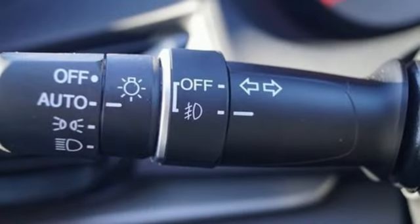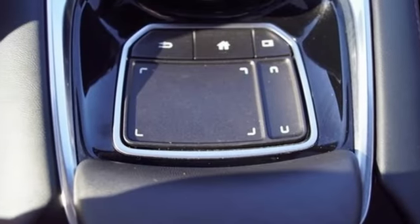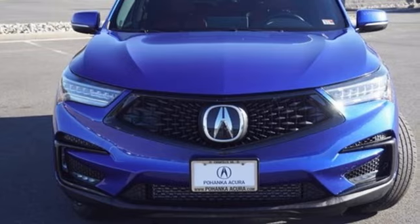Cars.com explains the Acura RDX is better armed to win over shoppers. It's larger, lighter, and more efficient while offering an attractive value proposition. It provides the comfort and luxury of a large SUV with the moves and fuel economy of a small one.